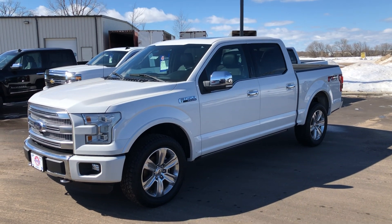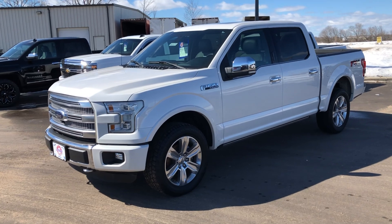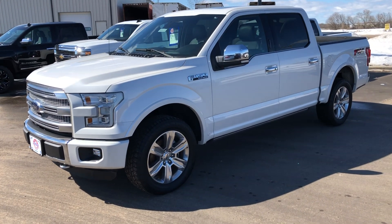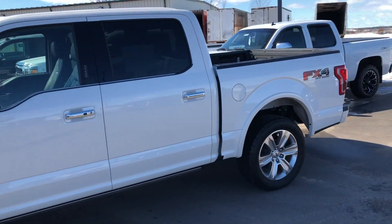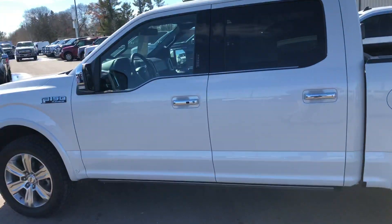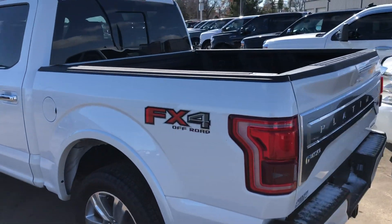Hey guys, Johnston Ford here today with our 2016 F-150 Platinum, stock number 908926. This has a 5.0 V8 in there, LED headlights, as well as a 5.5-foot box.